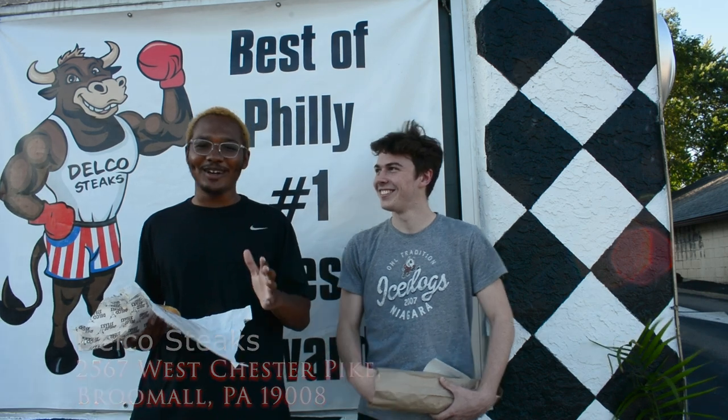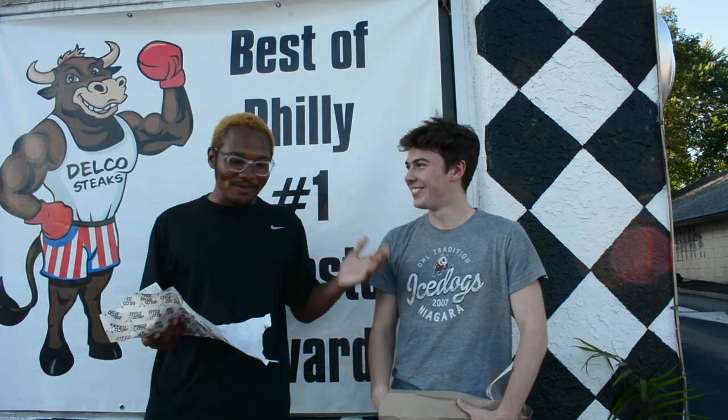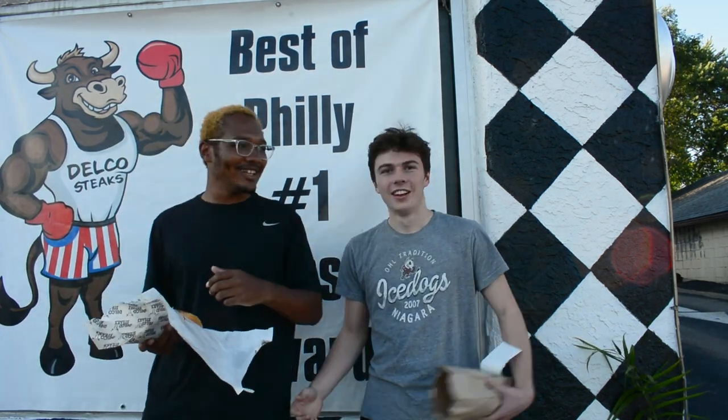He has not been in a video in a while, so it's great to have him out here. It's his first cheesesteak review. I'm excited. LP, tell the people what you've got going on since they last saw you.